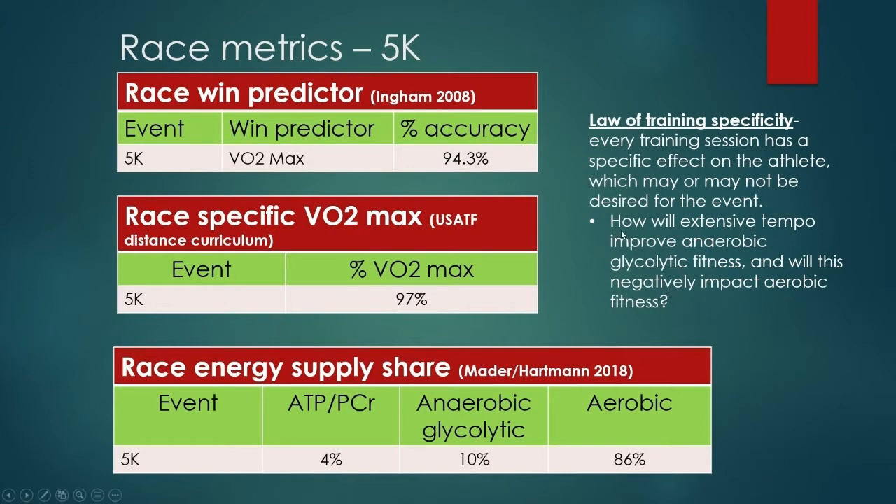What we're dealing with here is how will extensive tempo improve anaerobic glycolytic fitness — that 10% — to increase overall success in this race? And will this negatively impact our aerobic fitness? By focusing on this, are we going to lose any aerobic fitness by not doing enough aerobic work? Or is there something about this type of training that can cause a loss of aerobic fitness? Those are the things we're going to continue to look at as we go through this presentation.